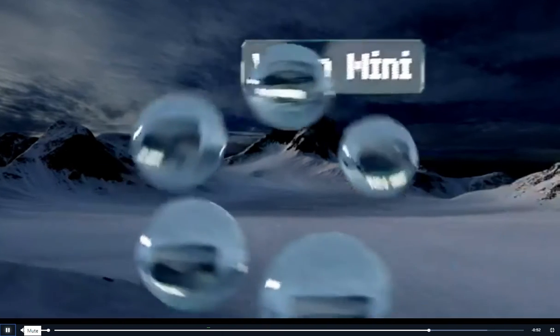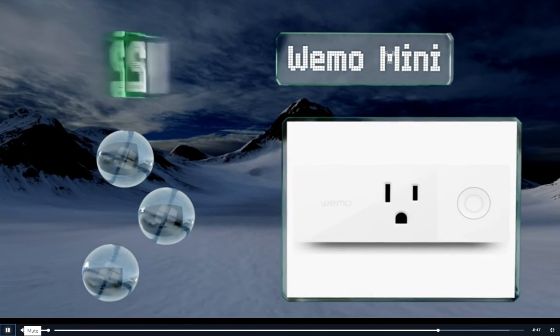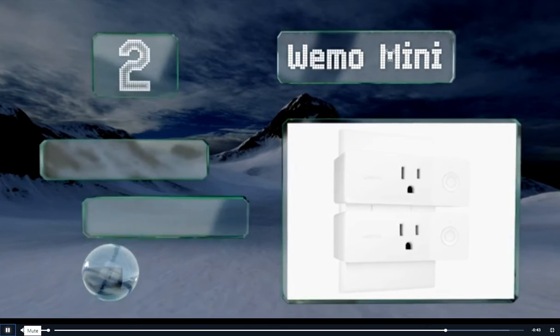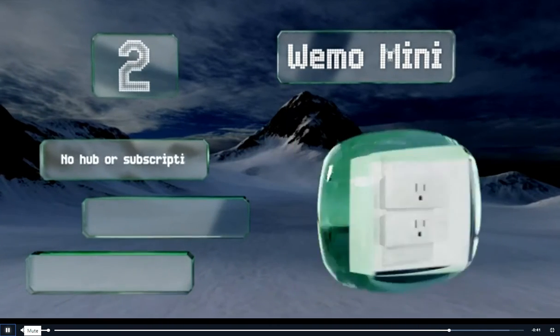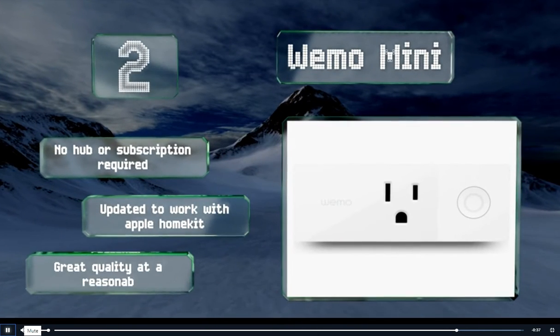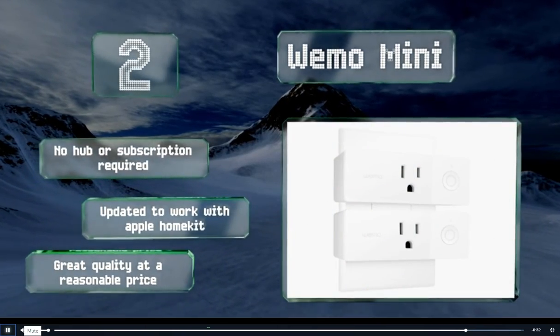At number 2, the Wemo Mini is a favorite of homeowners, thanks in part to its reliability and ease of installation. It allows for voice control using Amazon or Google services, and its compact design keeps it from obstructing adjacent outlets. No hub or subscription are required, and it's been updated to work with Apple HomeKit. It's great quality at a reasonable price.